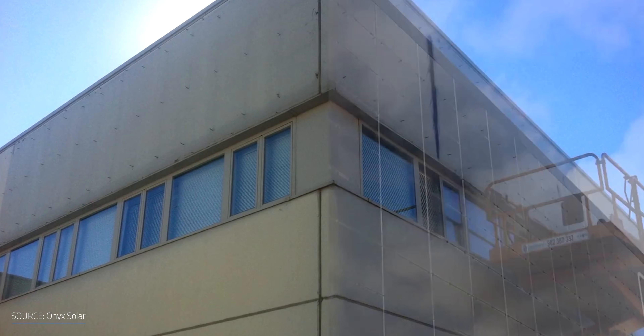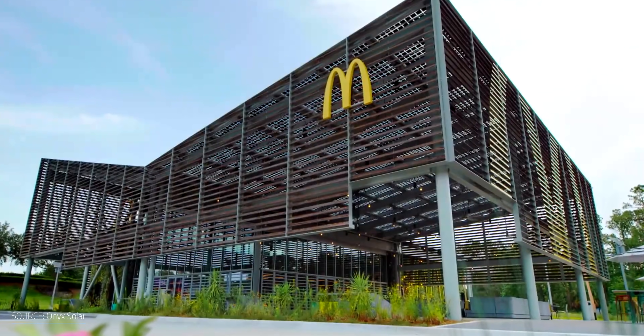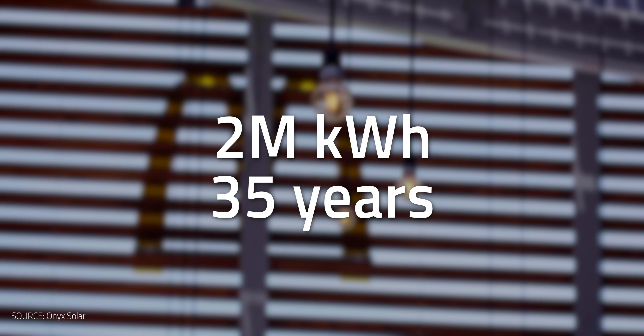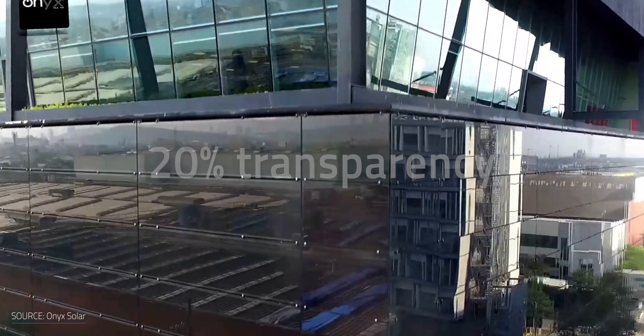Onyx Solar is one of the leaders in transparent photovoltaic glass. The company offers two technologies of solar glass — one based on amorphous silicon and another on crystalline silicon — with options ranging from zero to 38% transparency. Their panes use layers of heat-treated safety glass and can be customized for curtain walls, canopies, or even floors. An interesting project using their photovoltaic skylight is the McDonald's flagship restaurant at Walt Disney World in Florida, which became a zero-energy building and the first zero-emission restaurant in the U.S. The system is expected to produce over 2 million kilowatt hours of electricity over 35 years, with a payback time of less than four years.